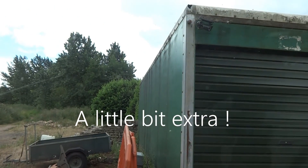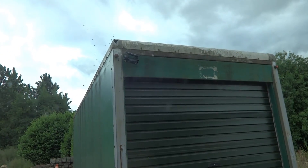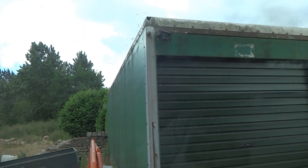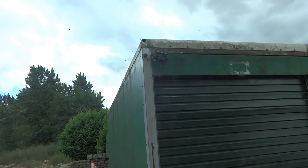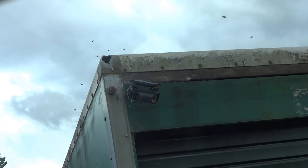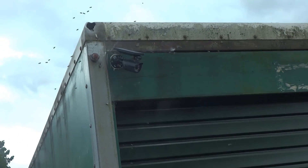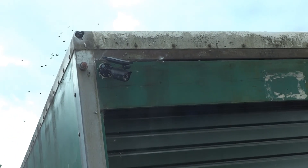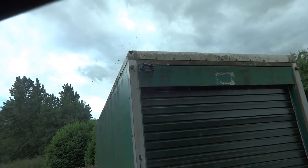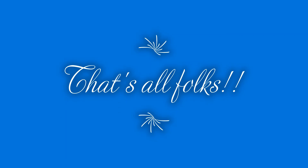I've just followed up the last job with another wasp job — wasps flying into a metal cabin and they haven't reacted too well to it; they're going absolutely mad. There's a lot about, but that is one busy nest. Anyway, that's just a little bit extra — farewell for now, bye!